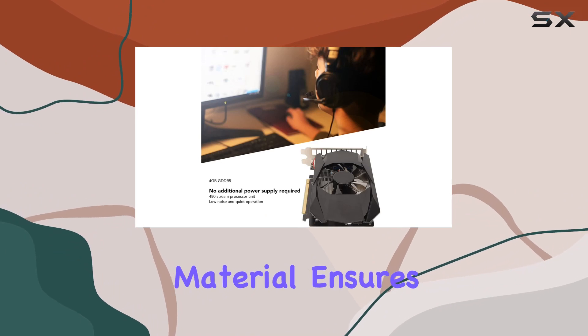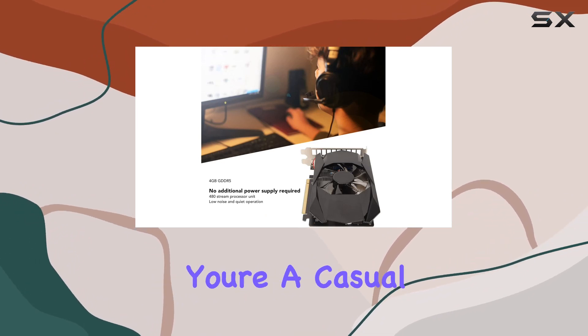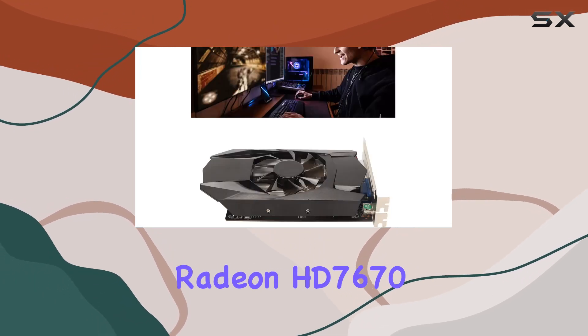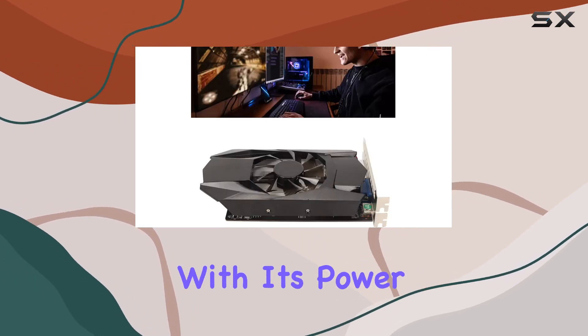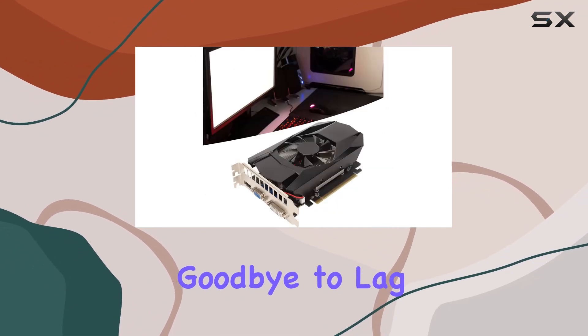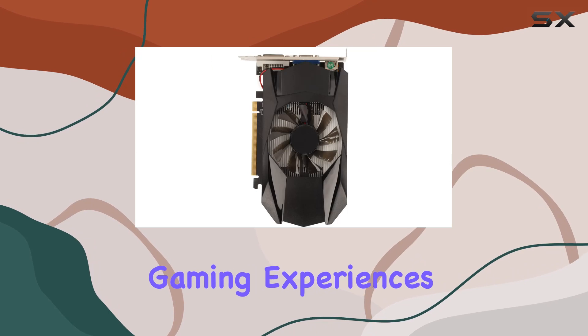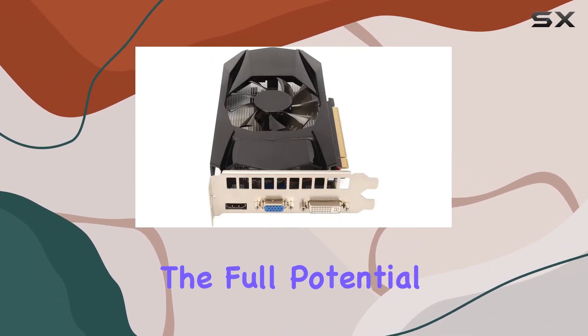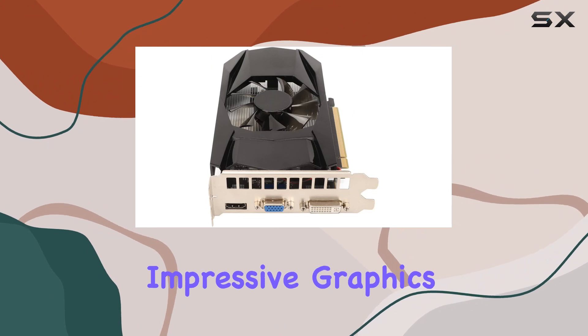Whether you're a casual gamer or a hardcore enthusiast, the Yoidesu AMD Radeon HD 7670 is sure to impress with its power efficiency and durability. Say goodbye to lag and hello to smooth, immersive gaming experiences. Upgrade your PC setup today and unleash the full potential of your favorite games with this impressive graphics card.